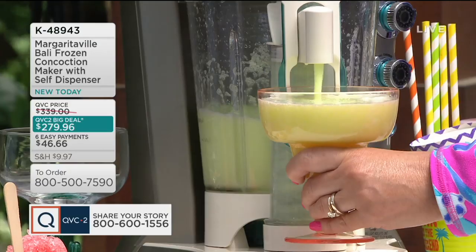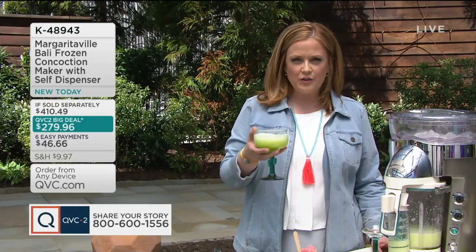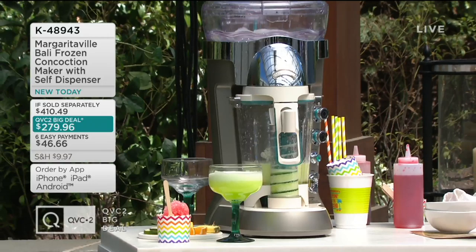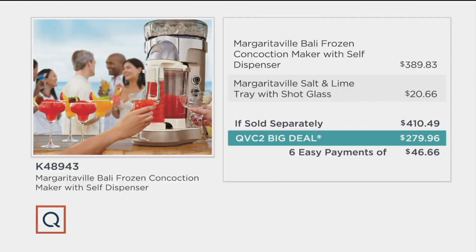This is about the consistency and that's where the shaved ice comes into play. If you're thinking you have a blender — the difference is this shaves the ice, so you're not getting all that watered-down beverage you sometimes get at the bottom of a blender. You're loading your ingredients up top and the blender incorporates everything together. You are saving $130.53. Elsewhere it could be $410.49. Our QVC2 Big Deal price is $279.96 on six easy payments of $46.66.